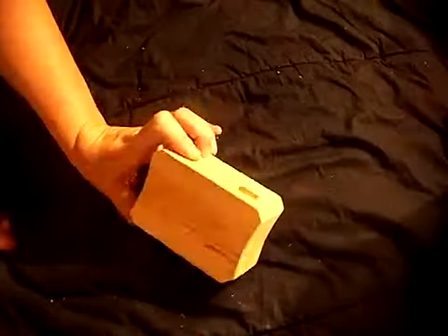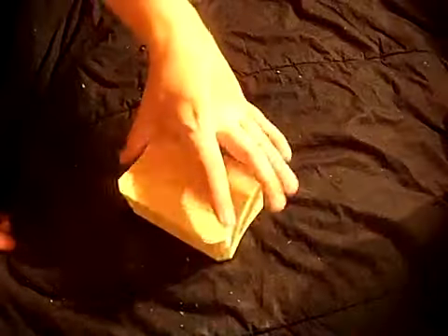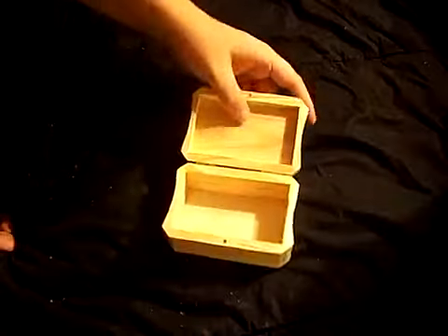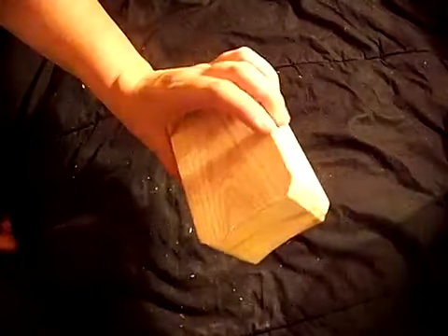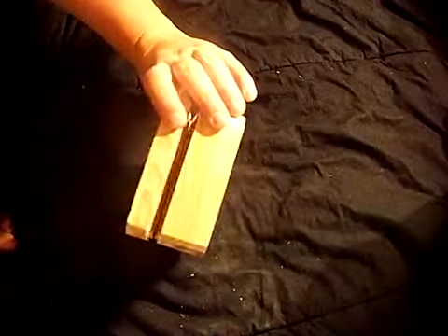I also bought these little wooden boxes. They're magnetic — just little wooden boxes with hinges. I don't know what I'm going to do with these yet, but I bought like three or four of them. I'll figure it out when I get there, I guess.